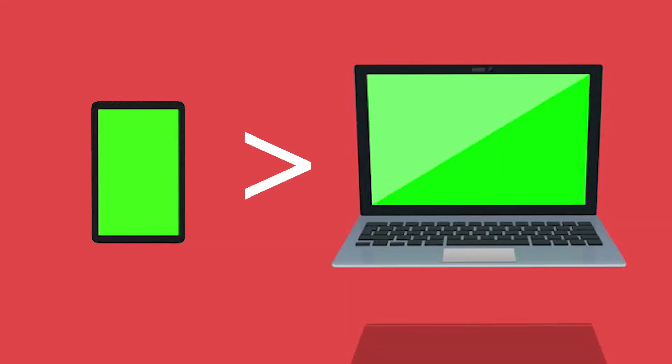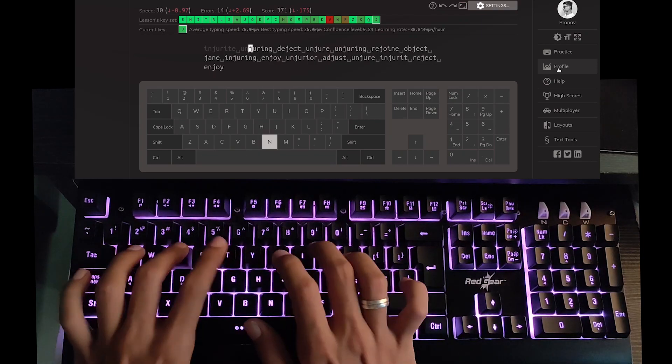I don't know about you guys, but I'm a person who prefers using my smartphone to a laptop. But nowadays, due to the quarantine situation and the online classes, I started using my laptop more often and found out that using a laptop is far, far more productive than using a smartphone. But the one thing that concerned me was my typing speed, because I knew that by improving my typing speed I could increase my productivity 2x.